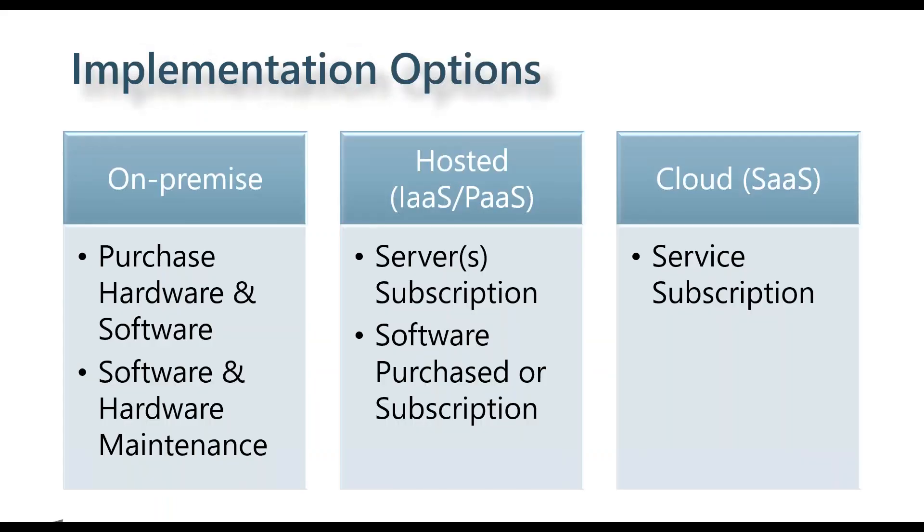Let's look at implementation options. On the left, we have an on-premise implementation, which is where probably most of our GP clients are. The larger implications are that you are going to be purchasing hardware and software and dealing with maintenance. A big pro of on-premise is total control of your system — in terms of system access, maintenance, and upgrade cycles, you have 100% control over if and when those happen.